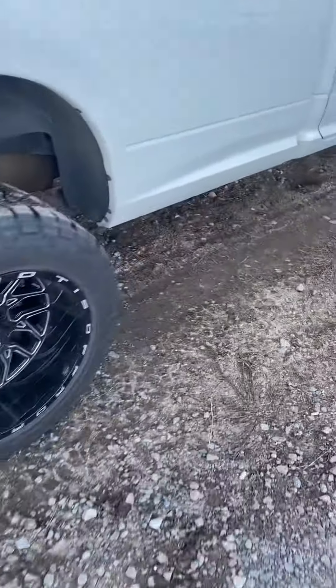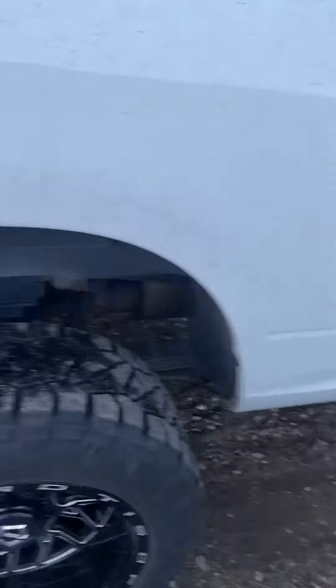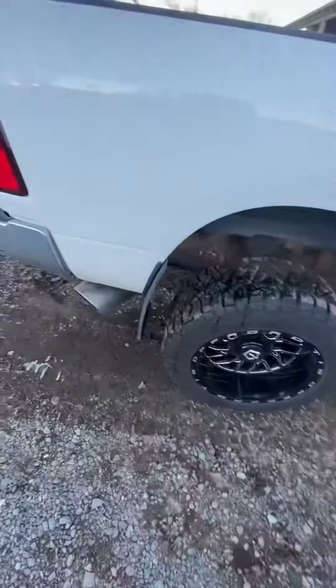What is up YouTube? So I wanted to make a quick little video on my exhaust. I have a 2012 Ram 2500.